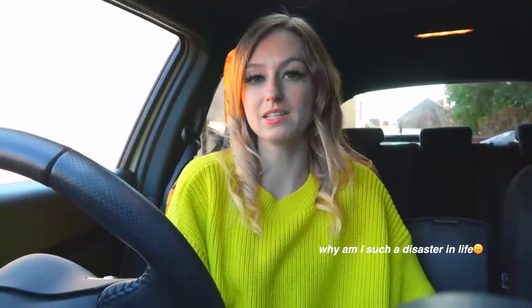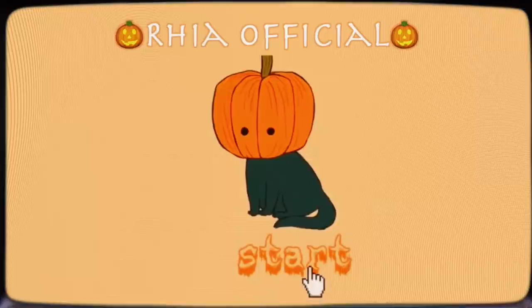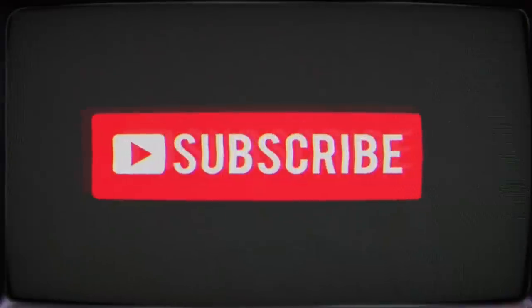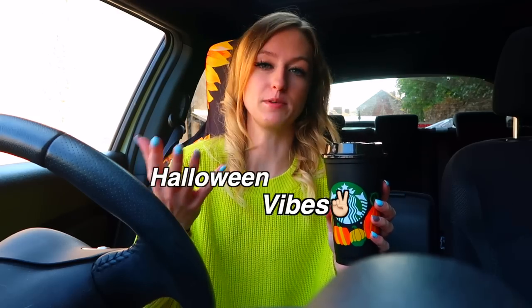I just nearly spilled my pumpkin spice latte all over the car and myself! Hey my lovelies, it's Ria, welcome back to my channel. I hope you're all doing really well on this Wednesday morning. Today we're going to be vlogging — it's a get ready with me for Halloween, shop with me, decorate with me kind of video. Halloween vibes, fall vibes. First things first, we need to head to the store so I can buy some Halloween decorations.